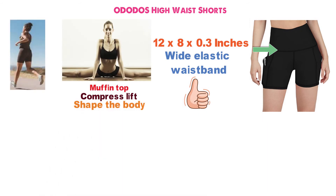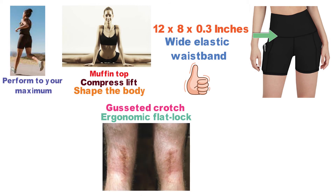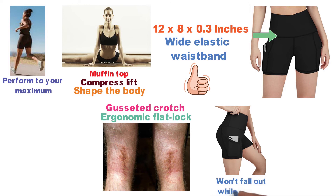They are designed to compress, lift, and shape the body while keeping your muscles warm, enabling you to perform to your maximum. The shorts have a gusseted crotch and ergonomic flat-lock seams that prevent friction and chafing. They are fitted with side pockets that securely fit mobile phones to ensure they won't fall out while running.